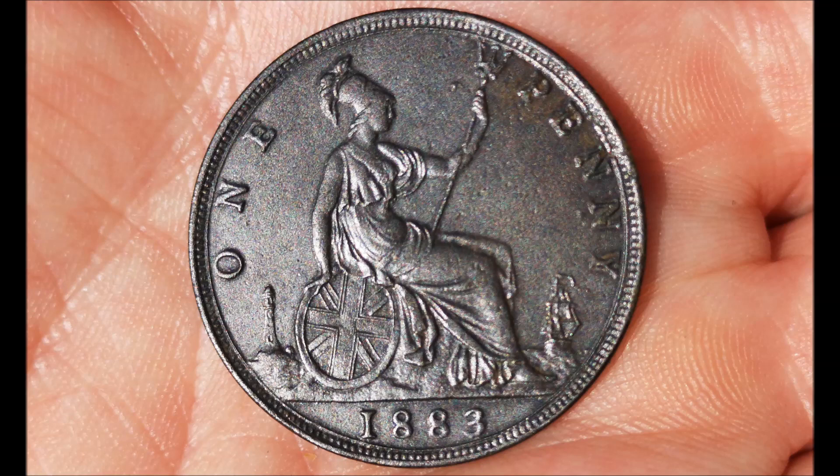Moving forward five years, we're in 1883 — the year of the coin that I found. So what did the Salvation Army offer?